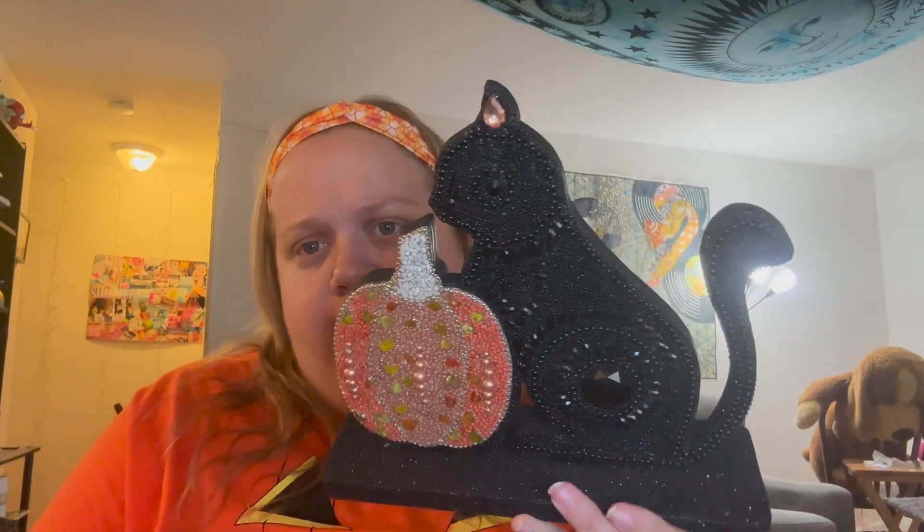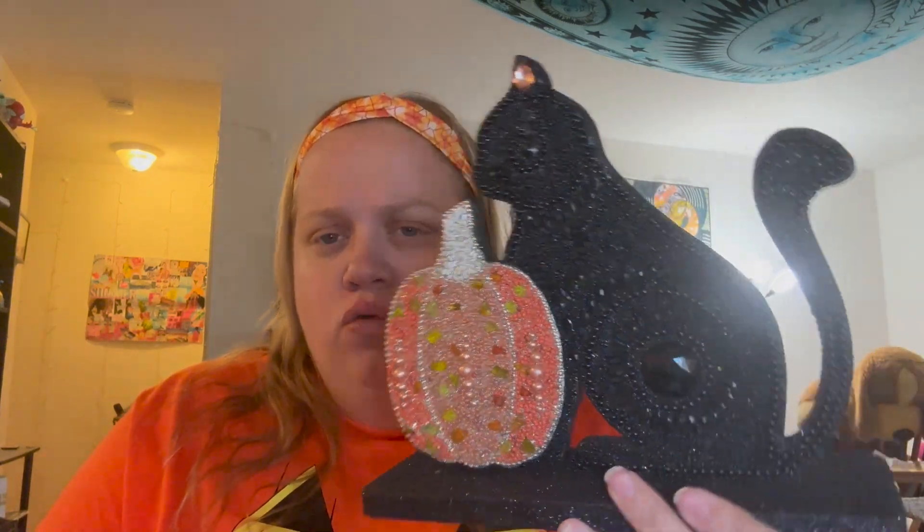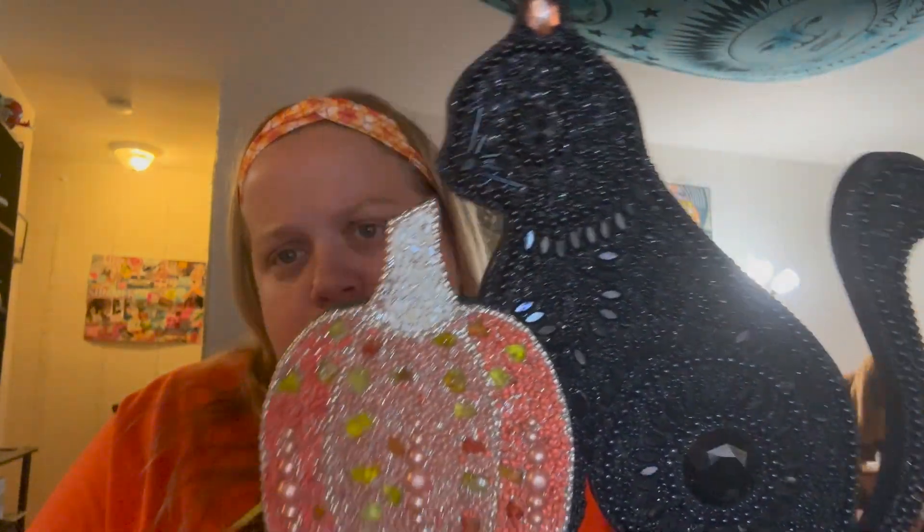The next thing I bought was from HomeGoods, and it's this bejeweled sparkly cat. I immediately fell in love with this because the design is very cool and classic, and you can see all the sparkliness that it's emitting off of this decoration.